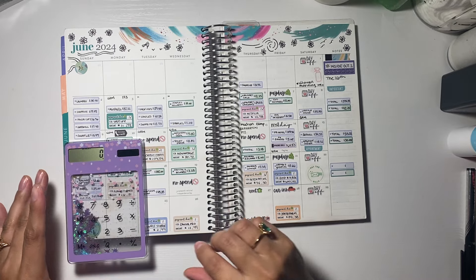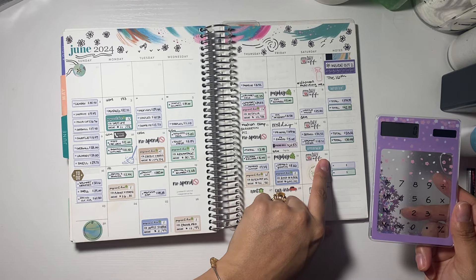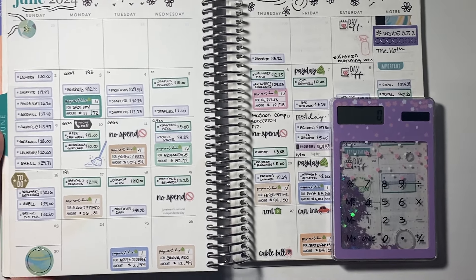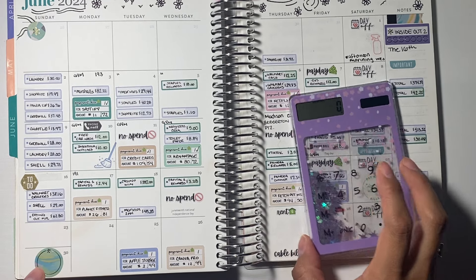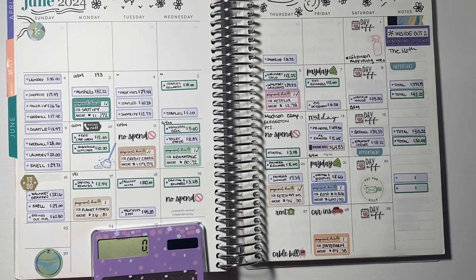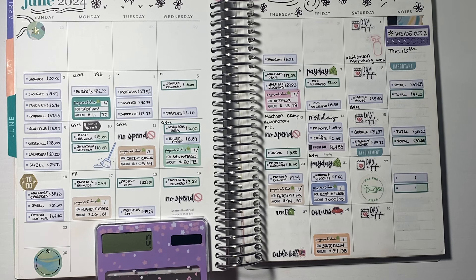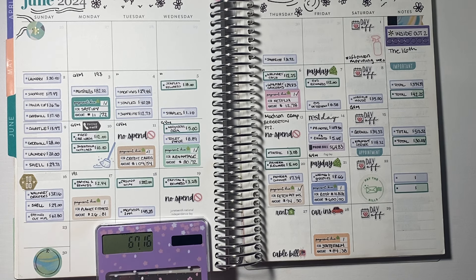Cute calculator — go ahead and get it at Amazon. So it will be the week from the 16th all the way to the 22nd, and we are currently on the 23rd. I did some Walmart groceries — $38.16. I went and got some gas. I ate out with multiple people and that was $62.80.